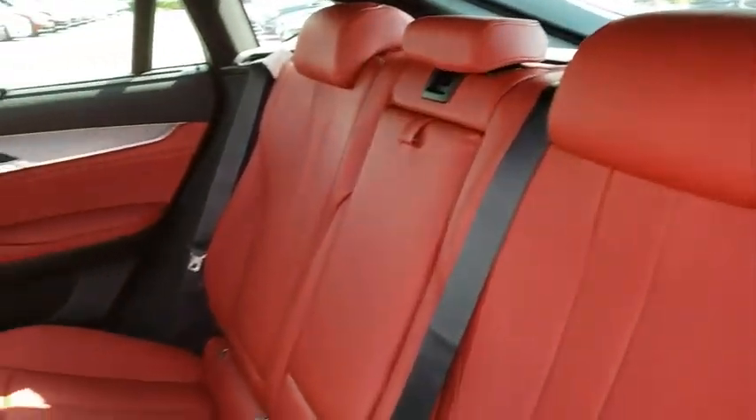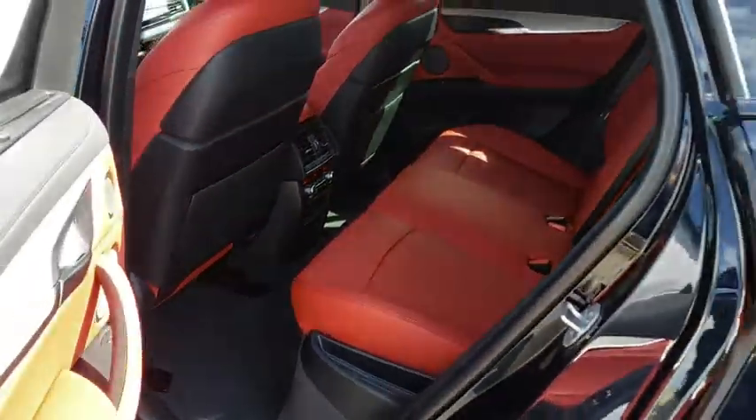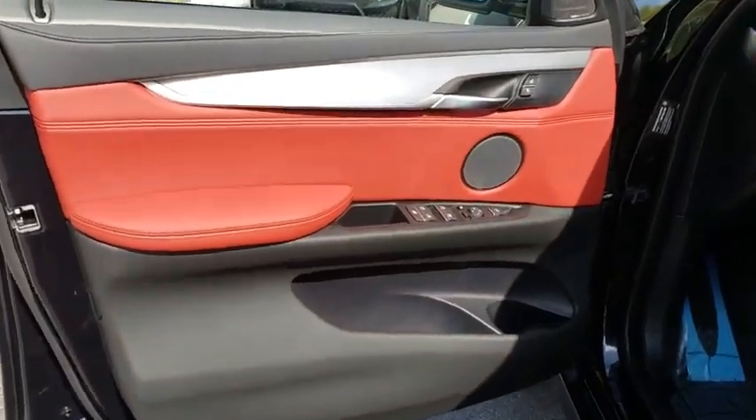Steering wheel audio controls, keyless entry, anti-lock braking system, Bluetooth, leather wrapped steering wheel, adjustable steering wheel, power steering, auto dimming rear view mirror, four-wheel disc brakes, keyless start, aluminum wheels.